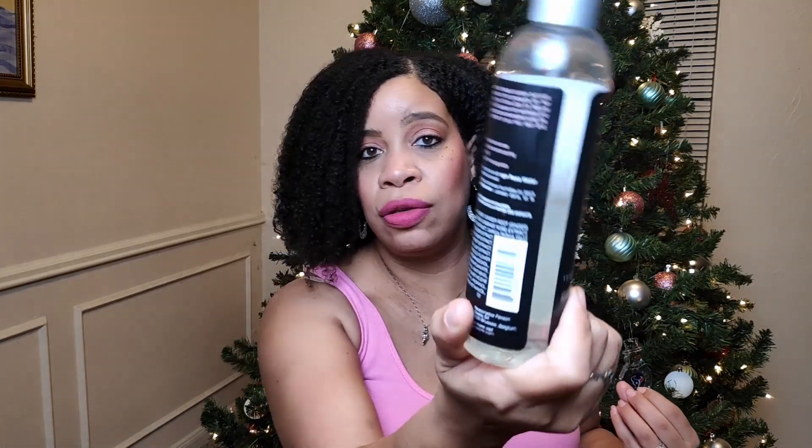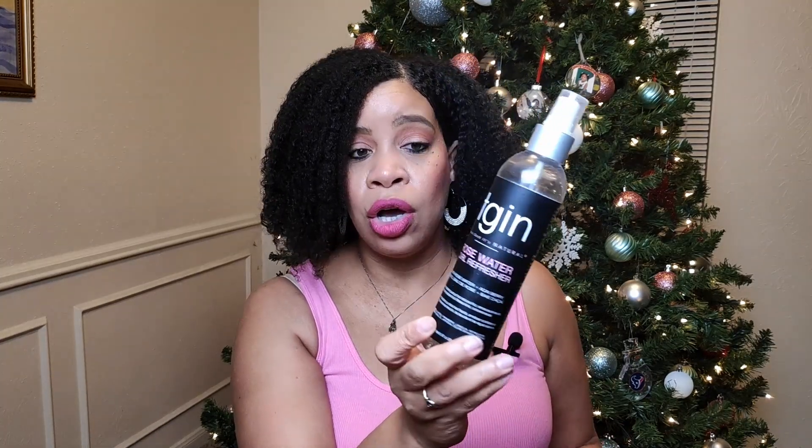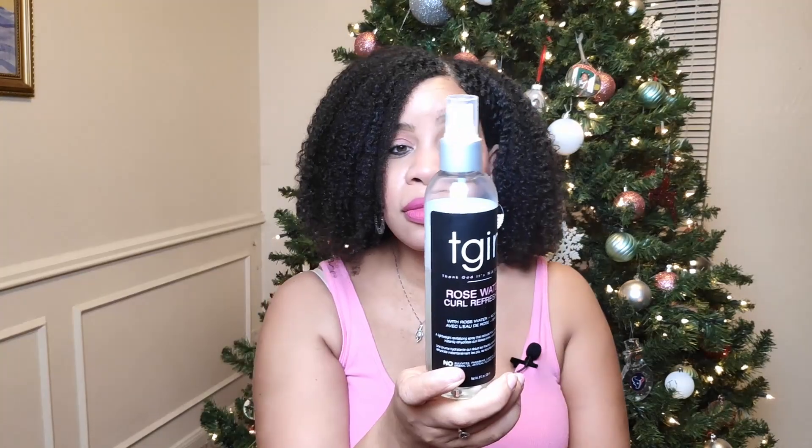When I'm wearing a stretch style I don't use this refresher because it's water-based and I don't want to add liquid to stretched hair — I might spray once with plain water, but nothing in this liquid form. But for wash and gos, I love this — it refreshes and moisturizes my curls without disturbing them. I absolutely love this and it will always be in my natural hair product collection. If you know, you know — get your hands on it.